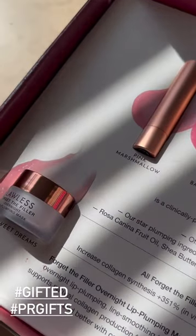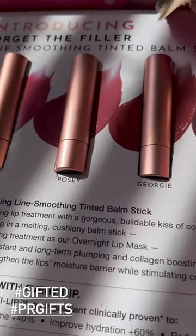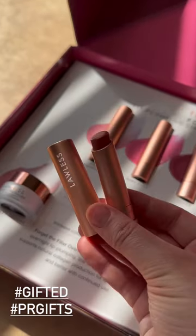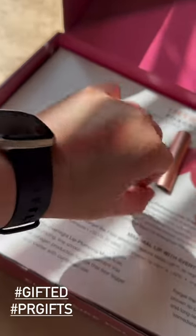Moving on, the second one is from Lawless. They sent some of their hydrating clumping balms — I don't know how I feel about it so far, but I'm really excited about this color, Georgie. It's this really pretty, natural, almost 'my lips but better' color and I had to try it.